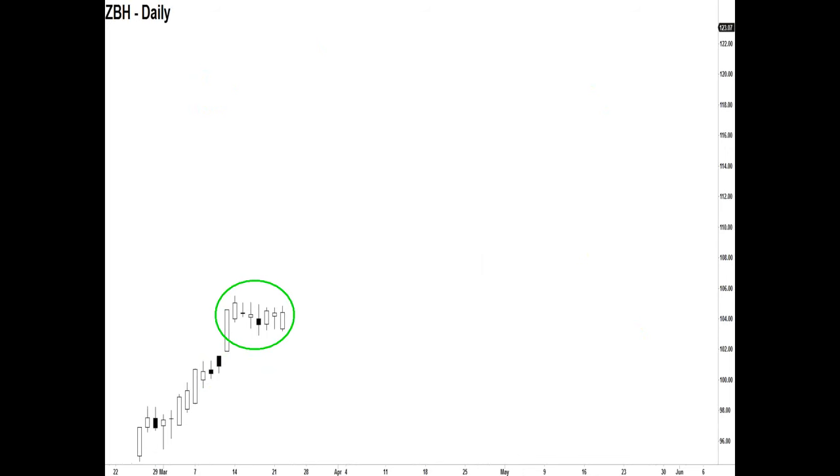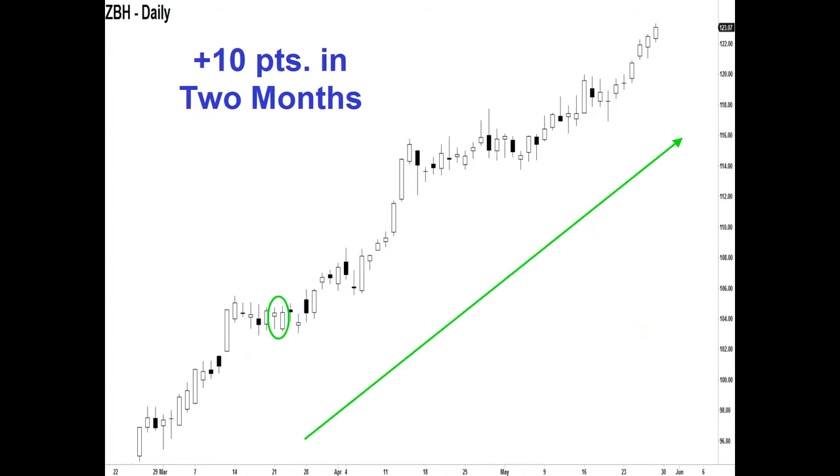How about ZBH? This is the example I shared earlier. I kind of teased you by making you think there was some large five- or ten-bar pattern to look for. In actuality the only thing we're concerned with are two bars right here — that's a bull-bull pattern. We're not concerned with going 10 or 20 bars back, looking at the highest high or lowest low; we're only concerned with two bars. And right here the market tells us it wants to go higher, so it went up 10 points in the next two months.